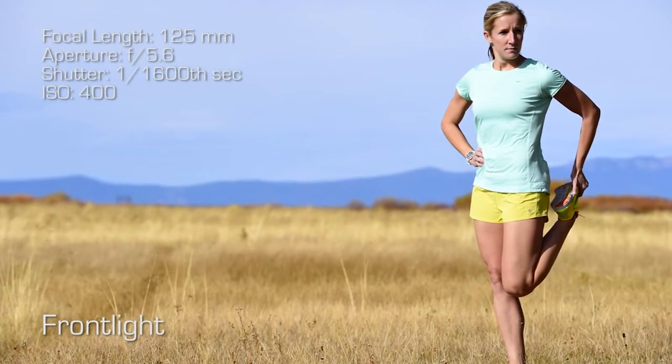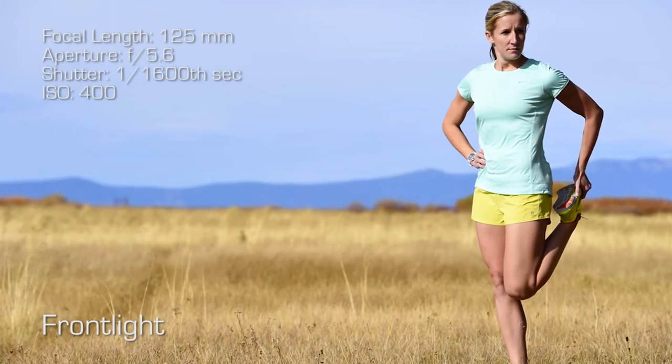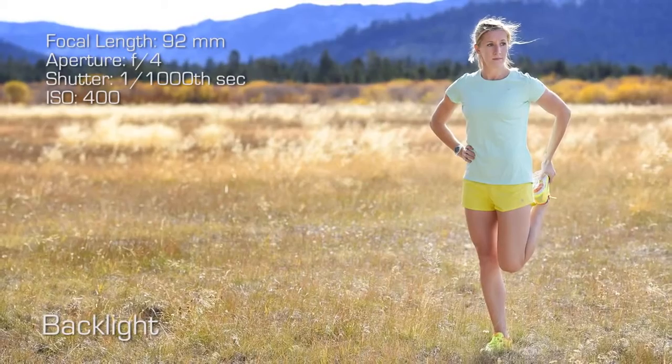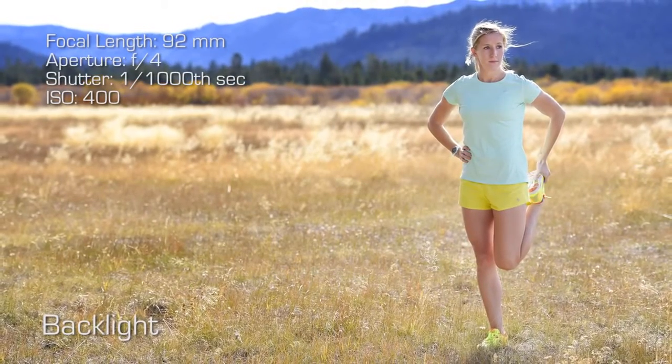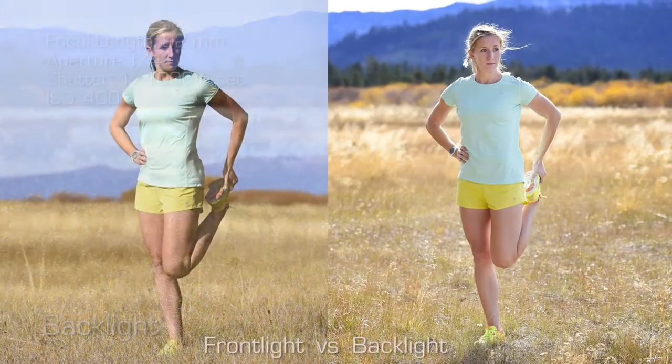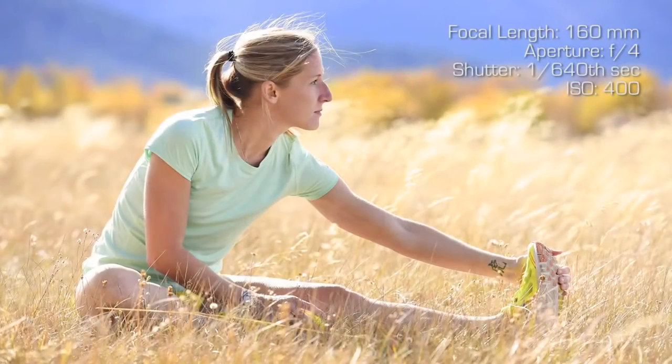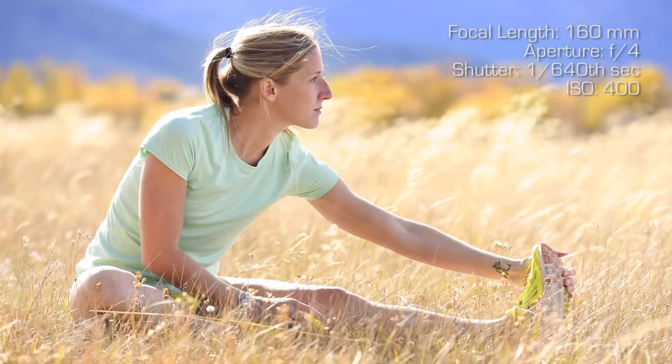By simply switching positions and pointing your camera in the opposite direction so that the sun is actually behind your subject, it allows you to create a shadow on your subject's face and have controllable light with a nice rim that separates your subject from the background. The other beauty of shooting backlit is that your exposure is consistent. Once you meter for that shadow, it doesn't change. So you can see their eyes, detail on the face, and detail on the product or wardrobe your subject is wearing.